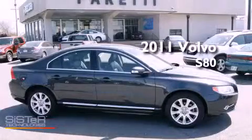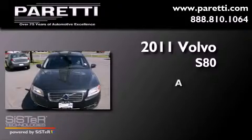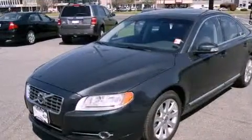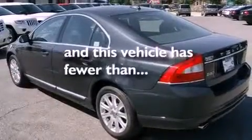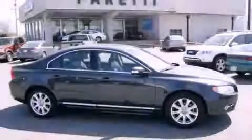This is a 2011 Volvo S80. All of the following features are included: air conditioning, tinted glass, and this vehicle has less than 17,000 miles. Please call today to reserve this vehicle for a test drive.